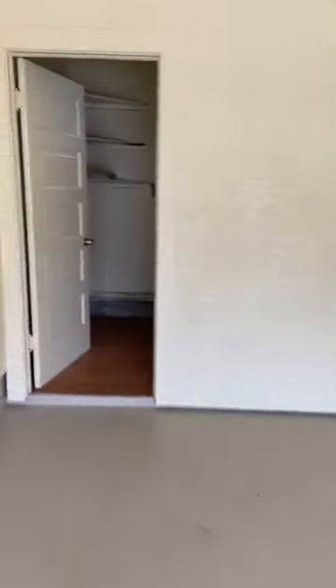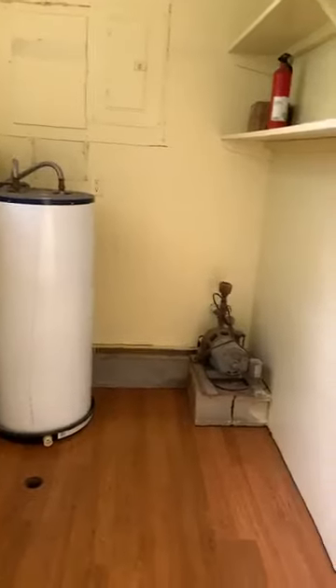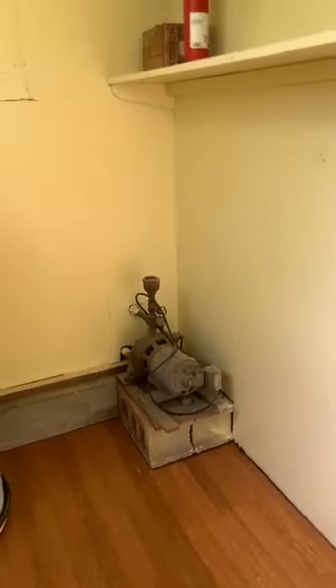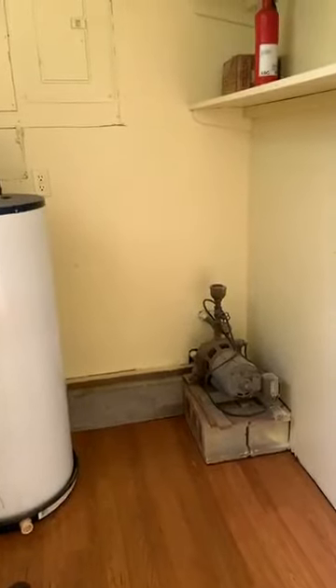There is a laundry room off the carport, so it's in a covered area. Nice big laundry room with washer and dryer hookup, and your hot water heater is out here. There might be an old well pump, but this is on city water and sewer now. Cute little house.